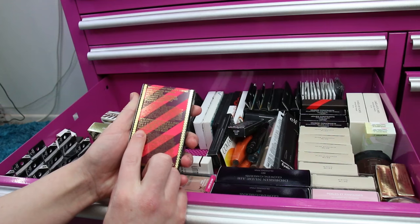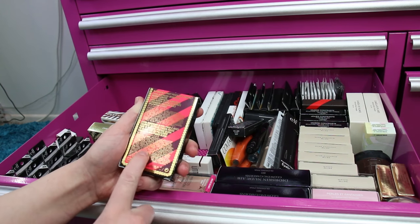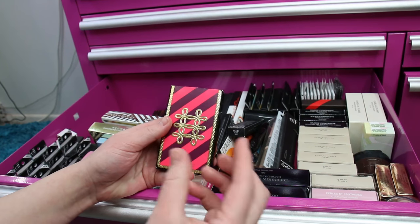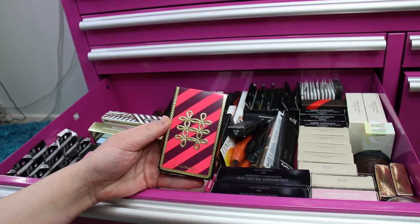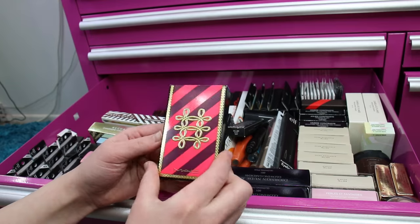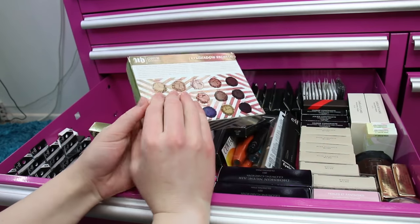The highlighter in the MAC Nutcracker Sweet compact uses the Extra Dimension Skin Finish formula and it's absolutely beautiful. So is the blush — the blush actually came out in the Extra Dimension limited edition collection a couple years ago, and both are very very pretty on fair skin. There's also one of the Gwen Stefani eyeshadow palettes by Urban Decay — I got it I think 50% off.